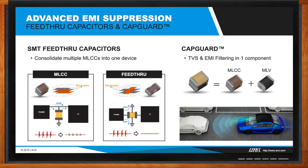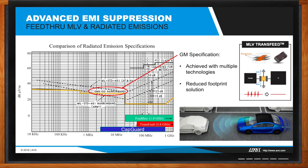What does this mean for your design? Many designs must pass regulated radiated emissions — here's an example of a GM specification showing the range of frequencies where these feed-through and CapGuard devices apply and can offer size reduction. These advanced EMI suppression devices mean your design can achieve regulated radiated emission specifications and pass regulatory testing more easily, with fewer components or even a single device in a reduced footprint. The varistor trans-feed construction is identical to the feed-through capacitor described earlier.